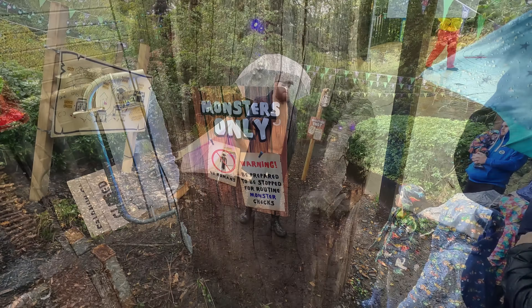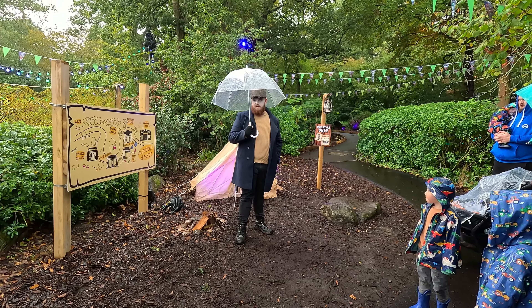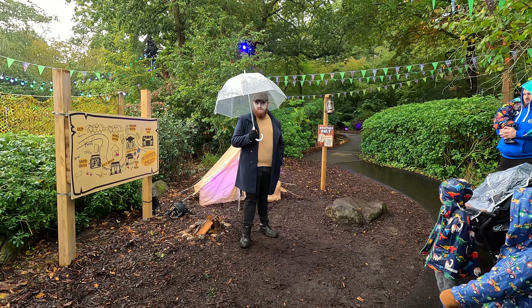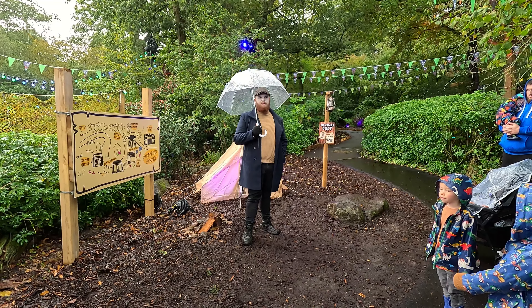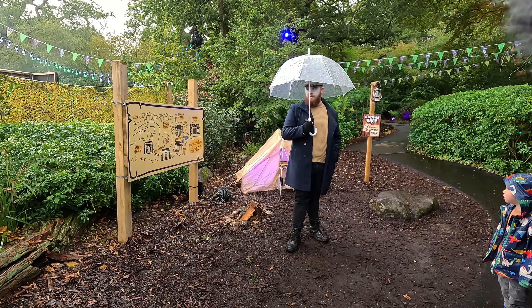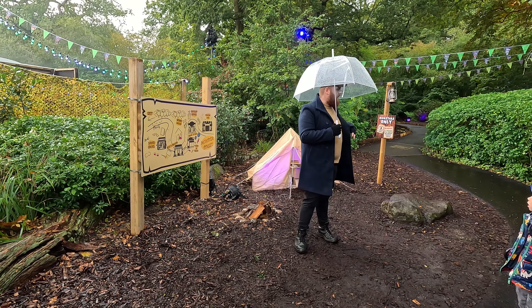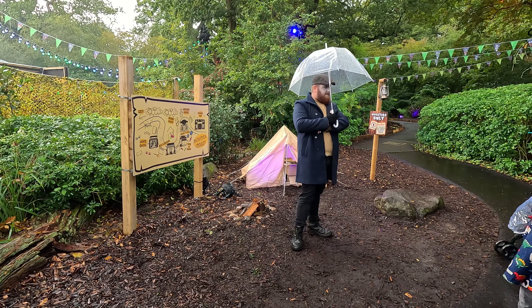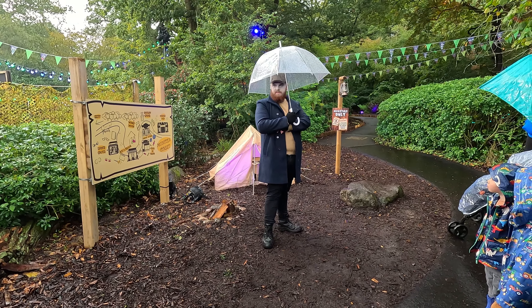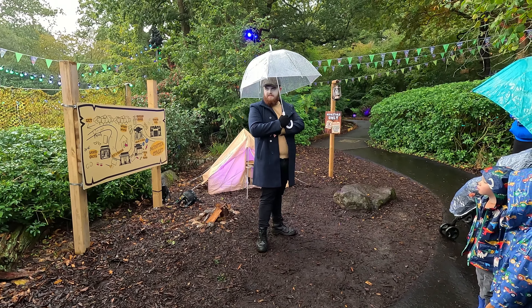I think I've finally found the entrance to Monster Street! I know what you're thinking — we've been here before, we've seen this before, it's just a kids' story, and you'd be right — we were going around in circles. But not this time. This time it's real. I've been in, I've seen them, and now it's your turn.